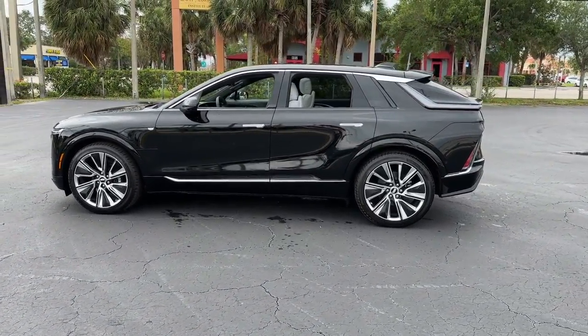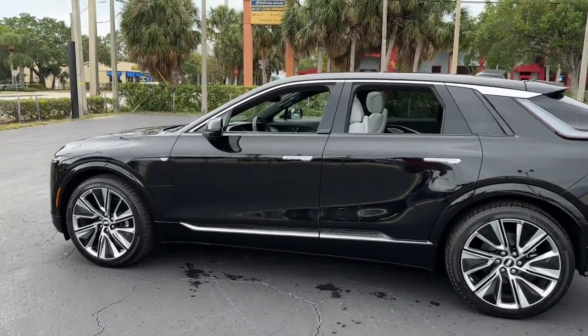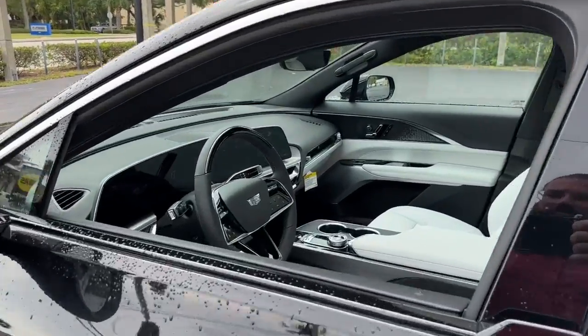Heated Mirrors, Power Lift Gate, Wood Grain Interior Trim, Satellite Radio, Electronic Stability Control.